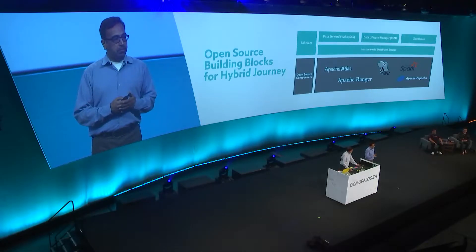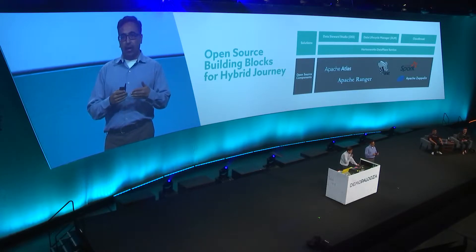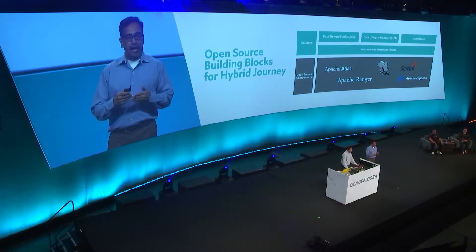Looking at the data plane service, we'll see how each persona interacts with this environment to further Hortonia Bank's journey to the cloud. DPS builds on all of the innovations in the Apache communities, bringing everything together under the same umbrella so you can leverage the power of the entire ecosystem. This includes Apache Hive for SQL warehousing, Spark for in-memory processing, Zeppelin for notebook-based data science, along with security and governance investments including Apache Ranger, Apache Atlas, and Apache Knox.